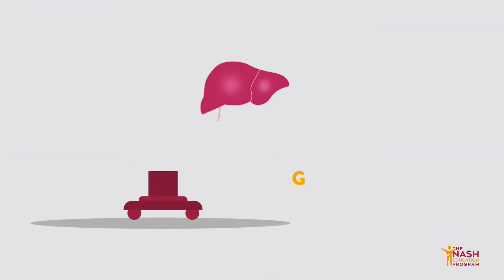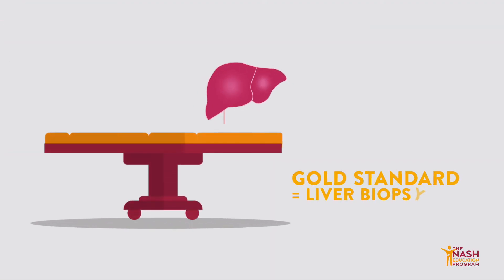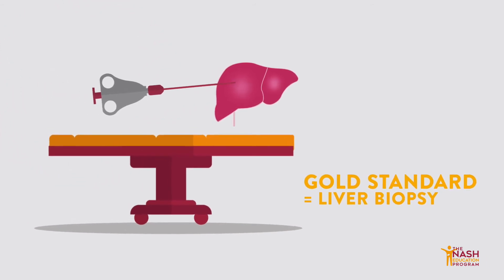Today, the gold standard to diagnose NASH is a liver biopsy, as it's the most complete diagnostic solution, allowing clinicians to study key characteristics of the disease.